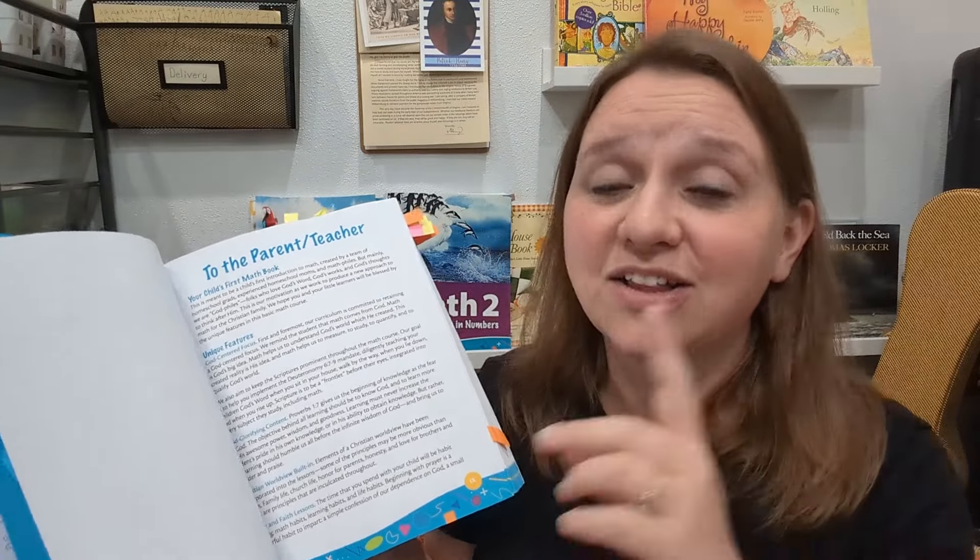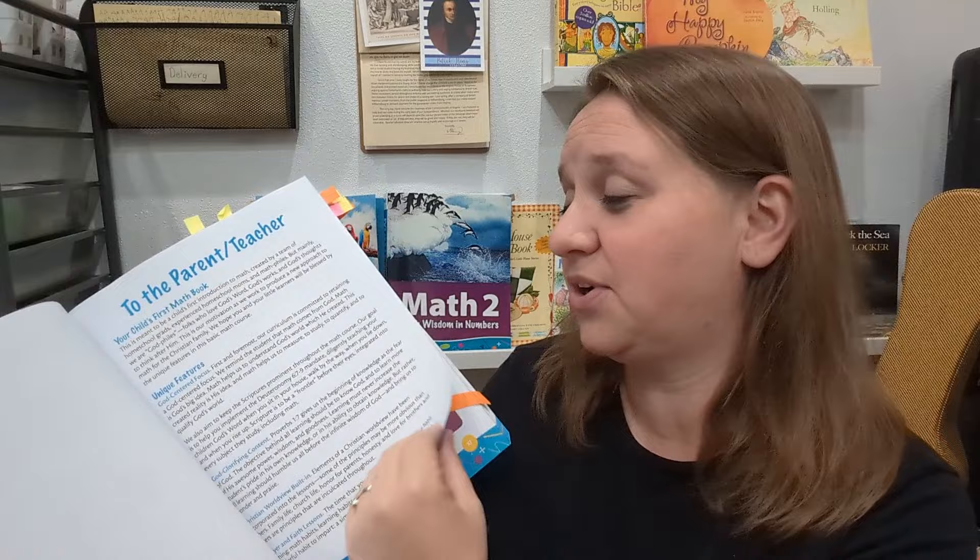I have never seen a more faith-based curriculum for math — and not like cheesy, throw in a verse here or there. Legit, they are so good at it.